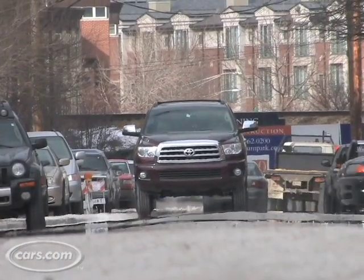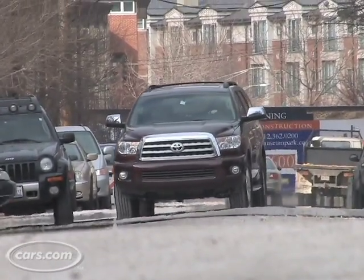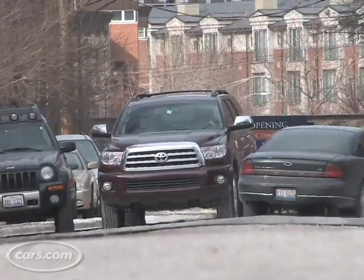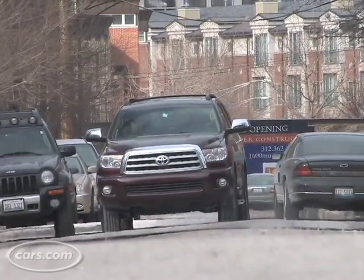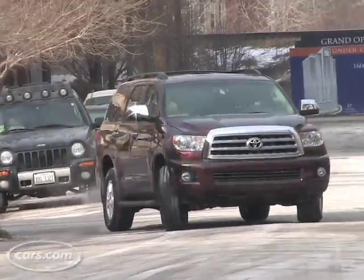A lot of people are worried when they drive big SUVs because they're afraid it's going to feel too much like a truck. And the Sequoia is very nice — you feel very tight into the road and in control. The Sequoia's got a great big engine and great acceleration, in fact much better acceleration than I expected. I'm used to great big trucks like this taking a while to warm up, but this one has really great acceleration right off the stop.